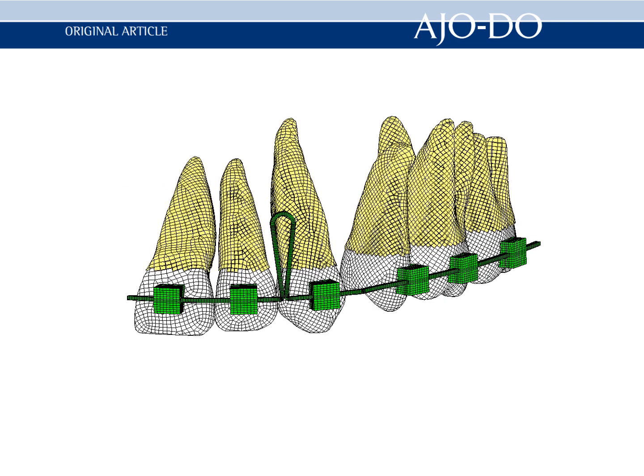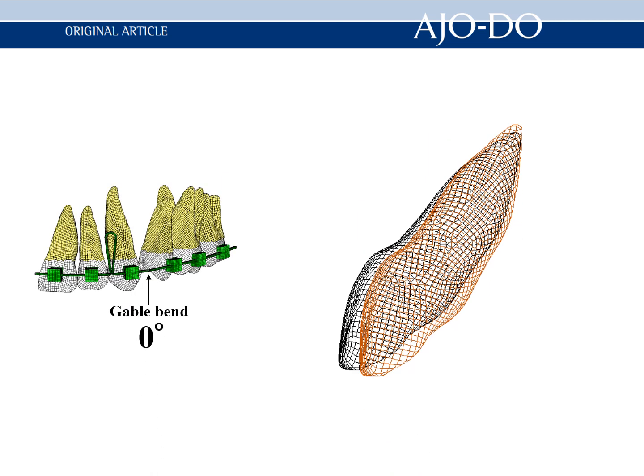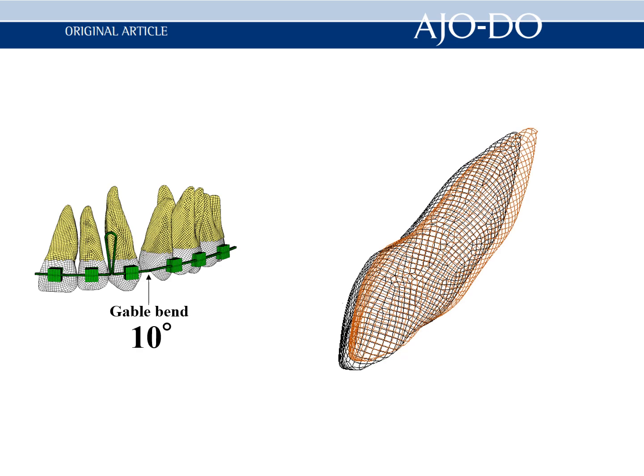On the other hand, the placement of the closing loop mesial to the canine in combination with the incorporation of a torque bend into the archwire could provide much better control of incisor movements, such as controlled tipping, bodily movement, or root movement.